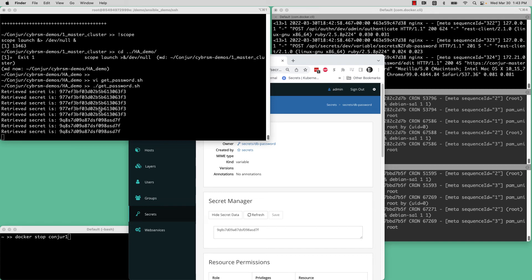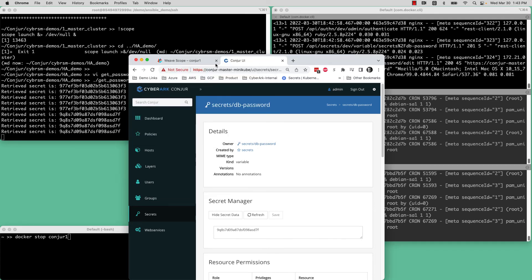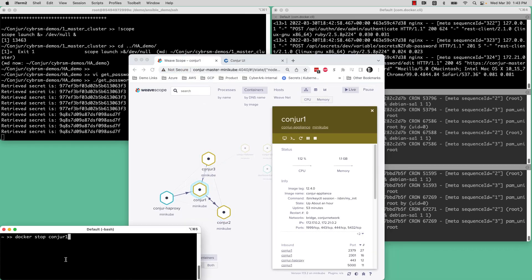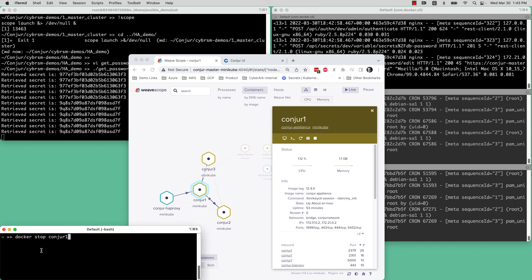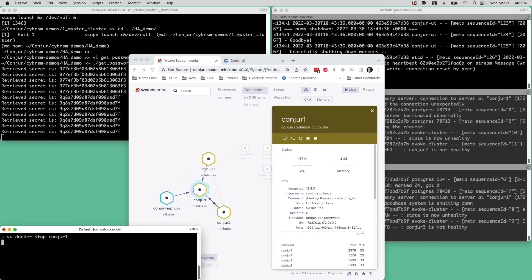This application is connected to the follower. We're going to trigger failover by stopping the Conjure leader node — simply making it unavailable. I've set a time to live of one minute on this, so I'll pause the video while we wait.